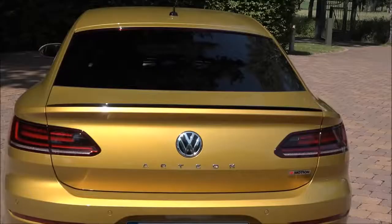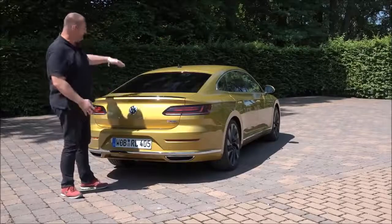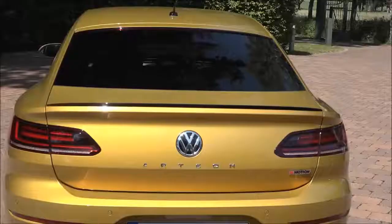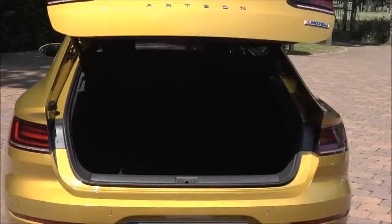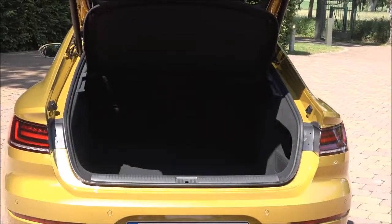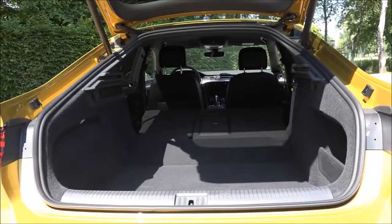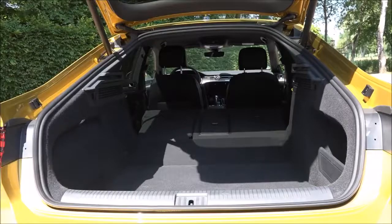The tailgate is an interesting feature — it's mounted up at the roof, so when you open it you have a big mouth opening to a very large boot. The roof-mounted tailgate guarantees easy access to the boot. With raised seats there is room for up to 563 liters of luggage, and with the rear bench folded down, the trunk offers up to 1,557 liters of load capacity.